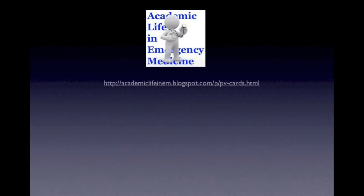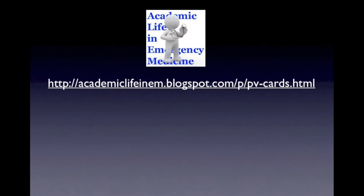Hi, I'm Jeremy Faust and I'm happy to be joining the Academic Life in EM team to bring you P videos. This will be short snippets of random acts of foam that go along with the PV cards that are so popular on the blog. Today's topic: the GCS scale. A lot of people have trouble remembering the various components and the breakdown, and here's my mnemonic for it that never fails me.